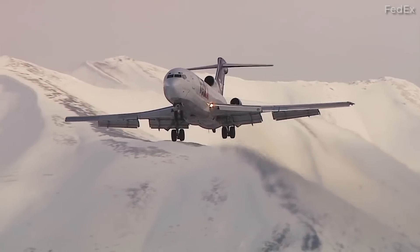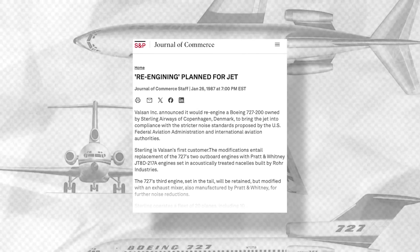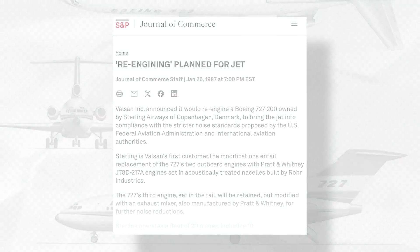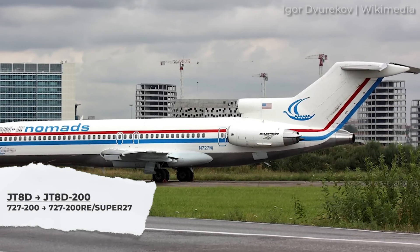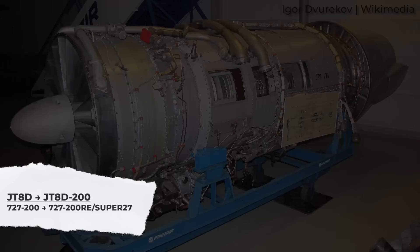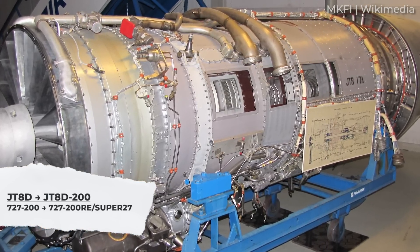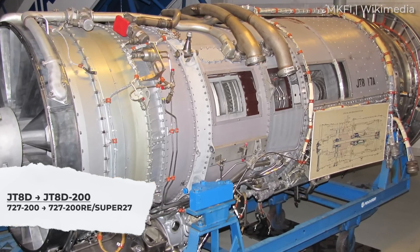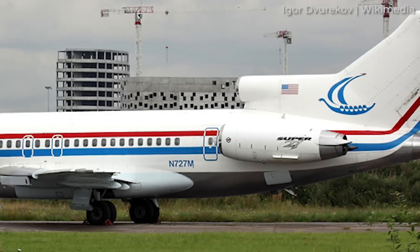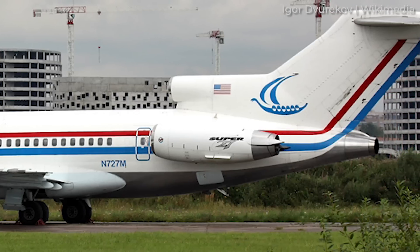Then there's the Boeing 727. In the late 1980s, a firm by the name of Valson Partners launched a program to remove the two fuselage-mounted JT-8D engines from the 727-200 and replace them with newer, higher bypass ratio JT-8D-200 series engines fitted within new nacelles. The existing JT-8D center engine would then be equipped with a special internal nozzle within a new acoustically treated tailpipe. The re-engined 727-200RE was quieter and more efficient. Unfortunately, there was limited interest in the upgrade, which only saw 23 conversions.